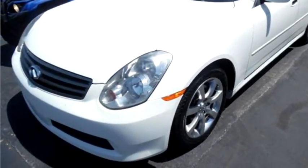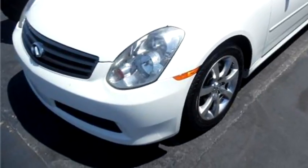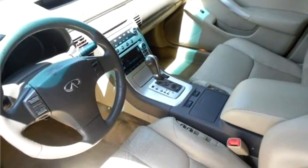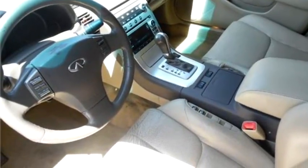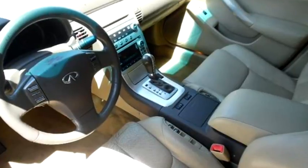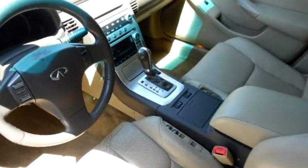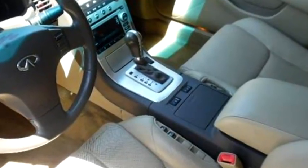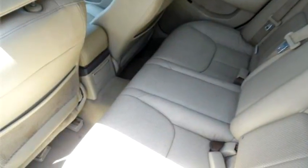It has options like power top, power trunk, power lift gate, power window. Please come to visit us at 4508 NW 39th, OKC, OK 73122, or give us a call at area code 405-603-5500.